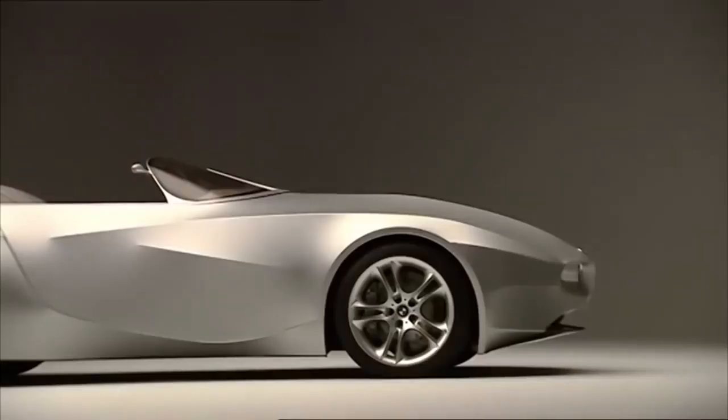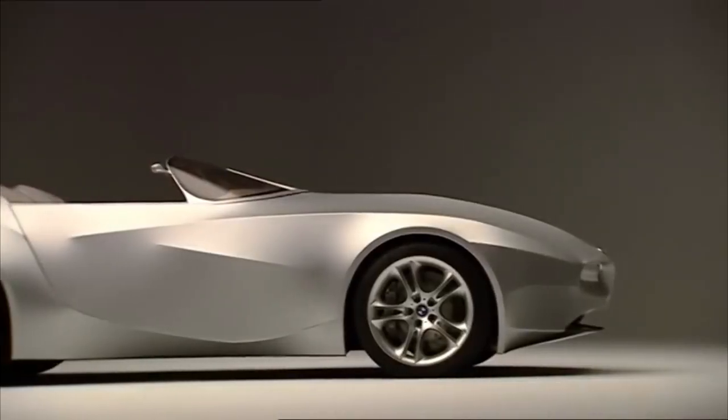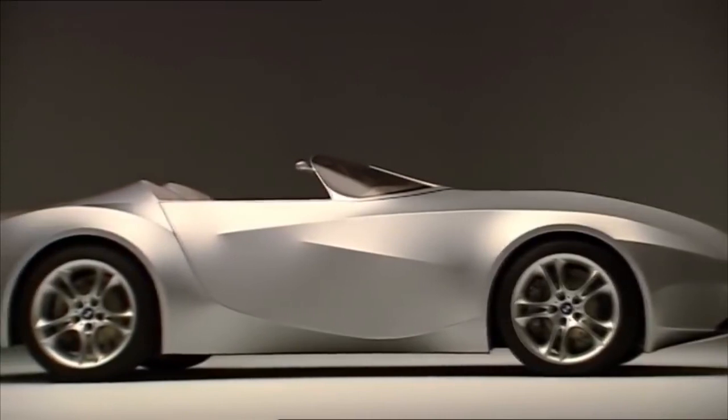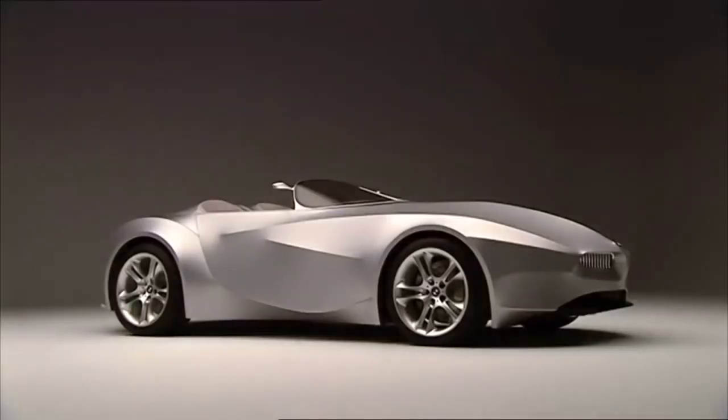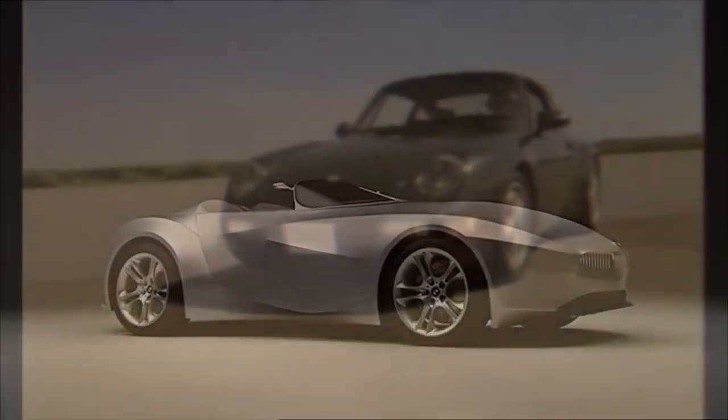BMW presented the car in 2008 under the name GINA, which stood for Geometry and Functions In N Adoptions. The GINA was built with no idea of production, even though BMW stated it was built to comply with all regulations — though apparently regulations don't allow car manufacturers to use fabric as a skin. But who knows — we might see something similar going into production in the future, and it would be very interesting to see what more car manufacturers or designers could do. Thank you for watching and see you next time.